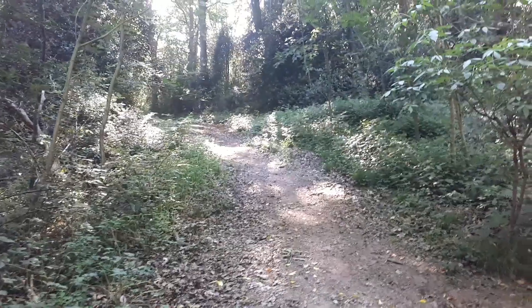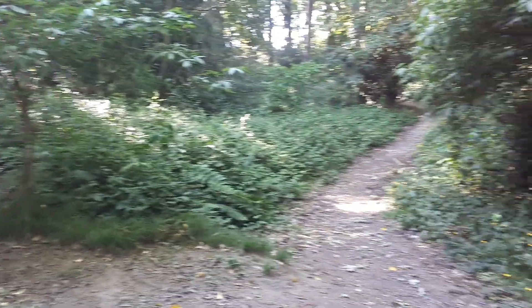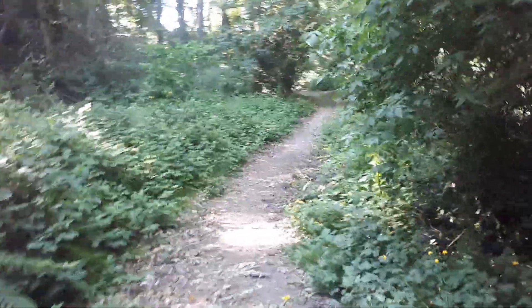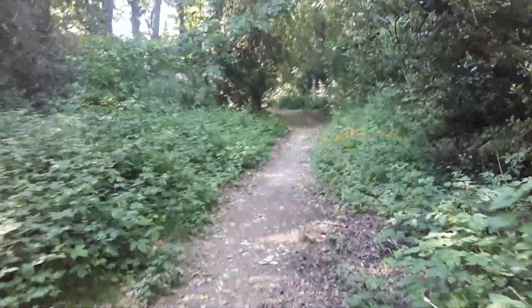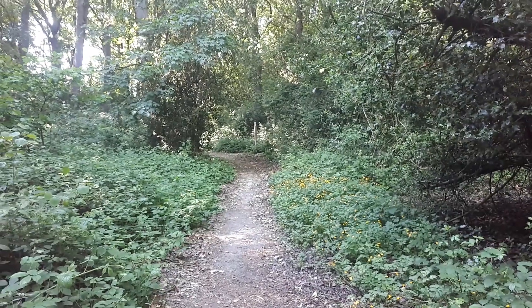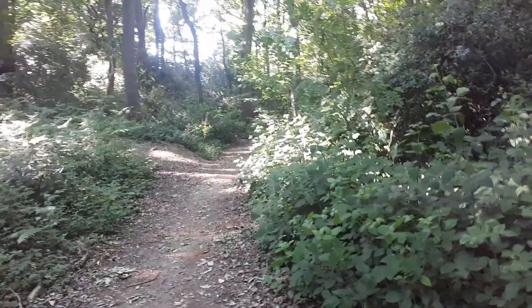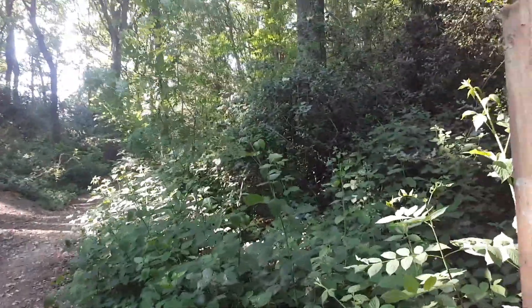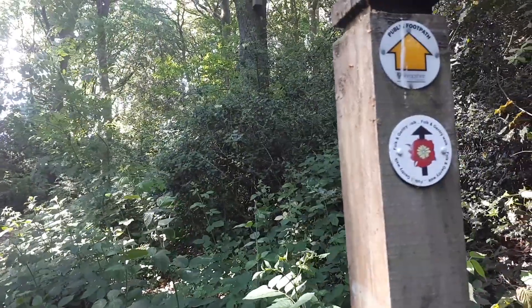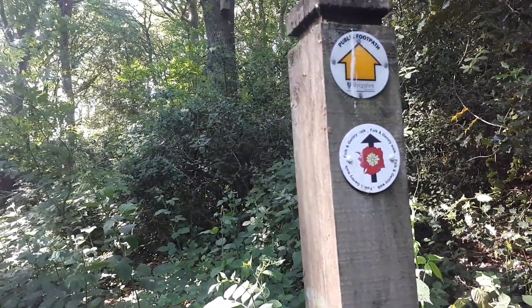Now as you can see the path splits again — we can go left but we're not going to go that way today. Instead we're going to carry on this way and have a look at the signpost just in front of us. The public footpath, as seen by the yellow sign, does continue forward, so we're going to stick with that.